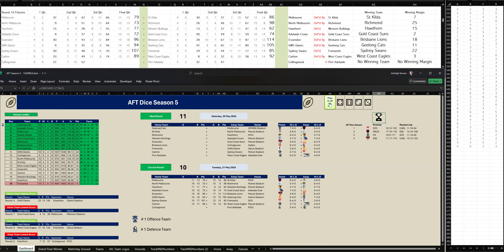Second quarter: Collingwood kicked four goals, six to Port Adelaide two-three. At halftime, Collingwood are leading by five points.